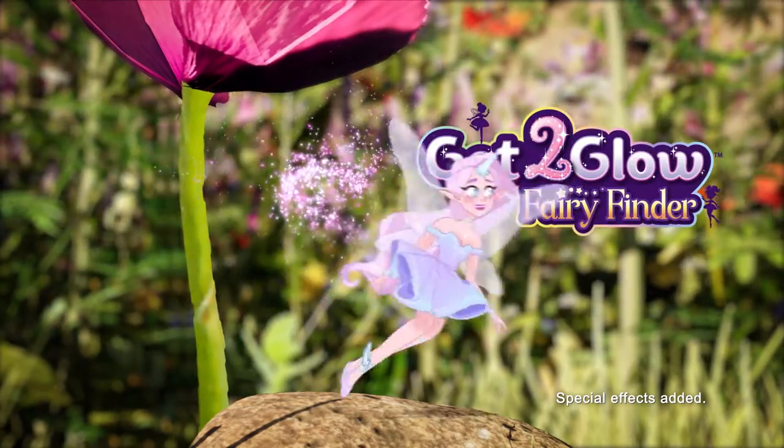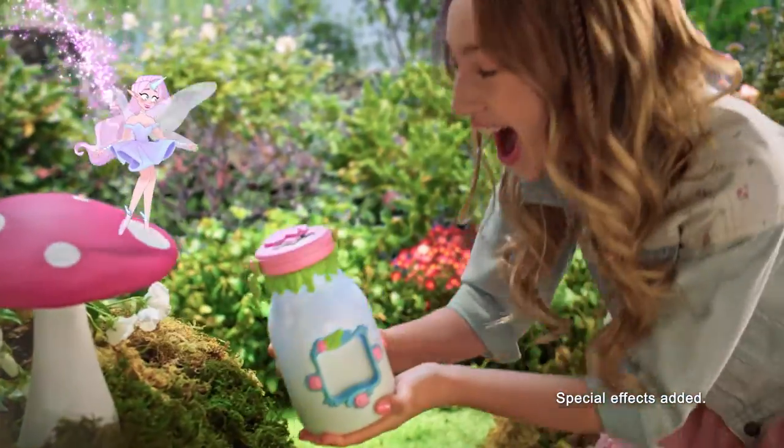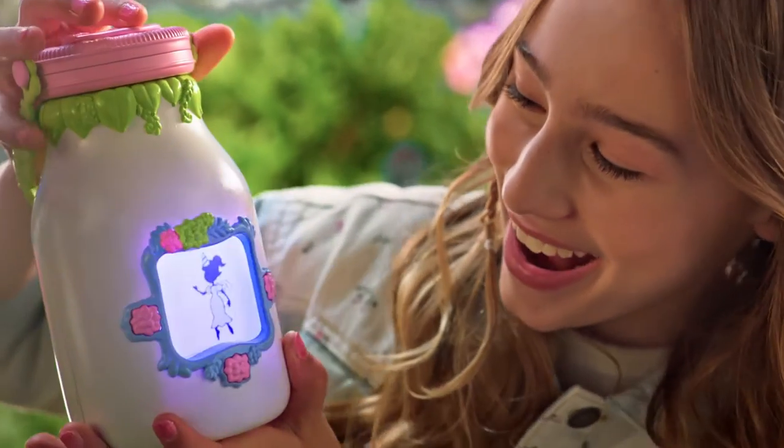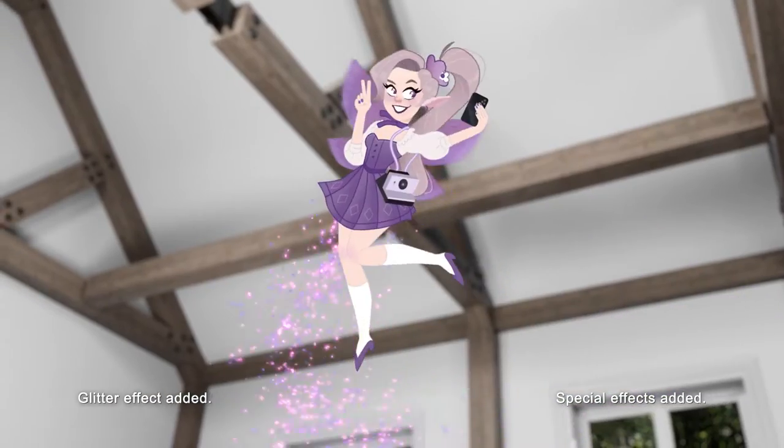Got to Glow Fairies — catch the magic glow. Find tons of different fairies with the Got to Glow Fairy Finder. When I close the lid, they're mine to care for. Find fairies everywhere.